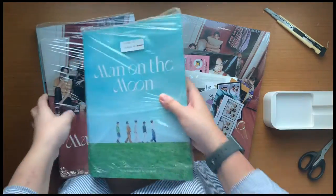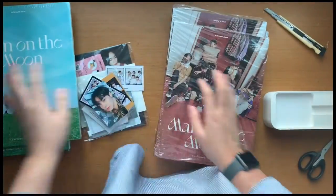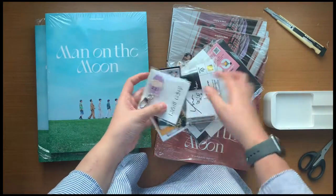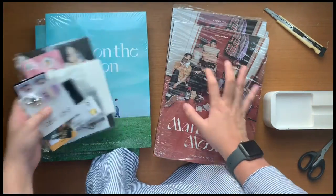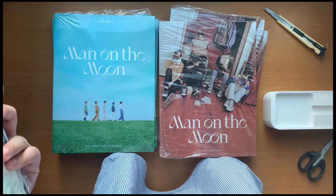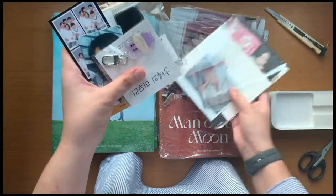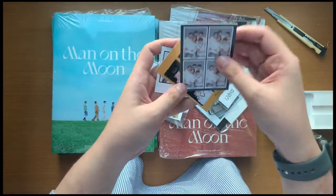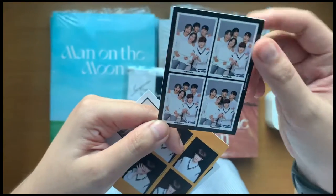So these three are the inside version and then these three are the outside version, and then there's a whole bunch of other merch that I got. Maybe we should do the albums first and then we'll see what my pulls are. Some of these are already unsealed because I did join a group order to prioritize my pulls, but some of them are unsealed so we'll be surprised together. And then these are a bunch of the pre-order cards. Maybe I'll show you the freebies that I got.